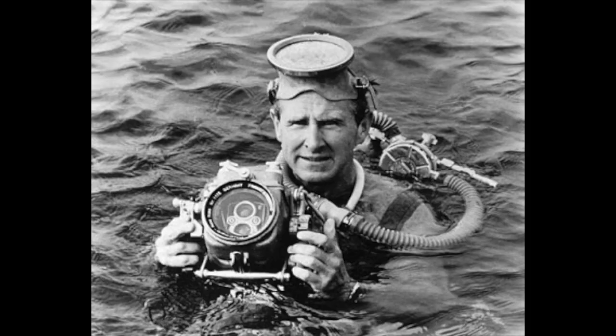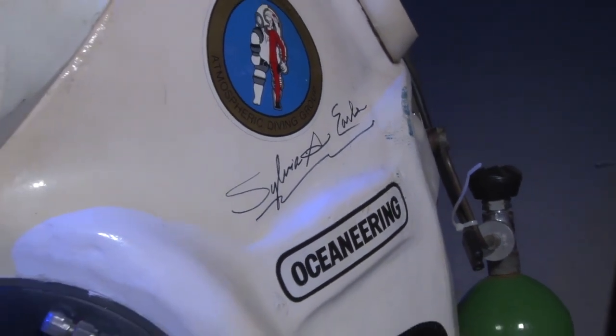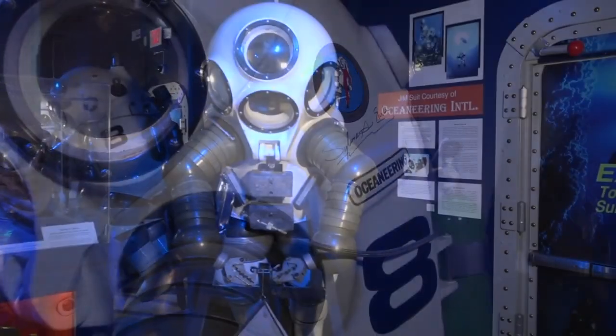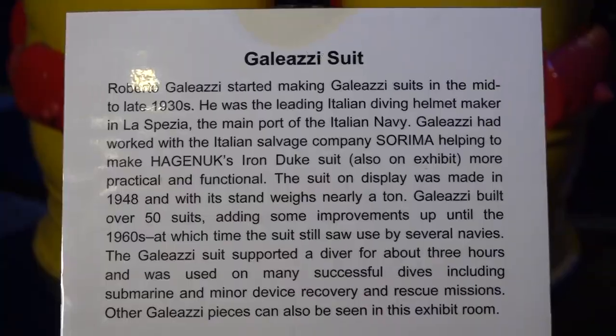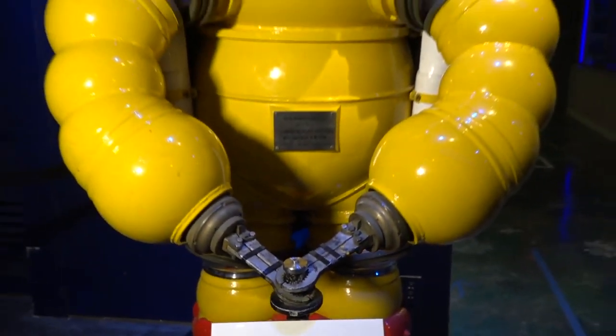Our final exhibit includes one-atmosphere diving suits that allow divers to explore the deepest parts of our ocean. This includes the Jim suit, which was developed in the 1960s and was used by explorer and scientist Sylvia Earle to make the deepest untethered dive to 1,250 feet underwater in 1979.